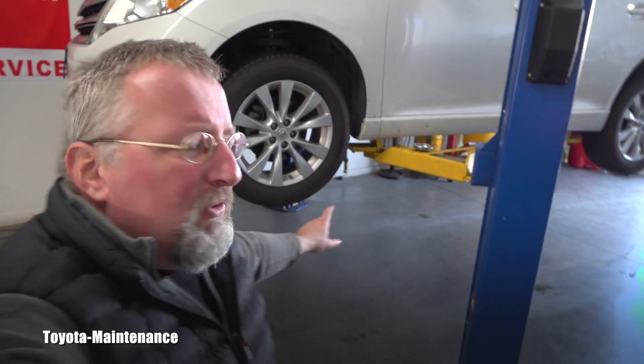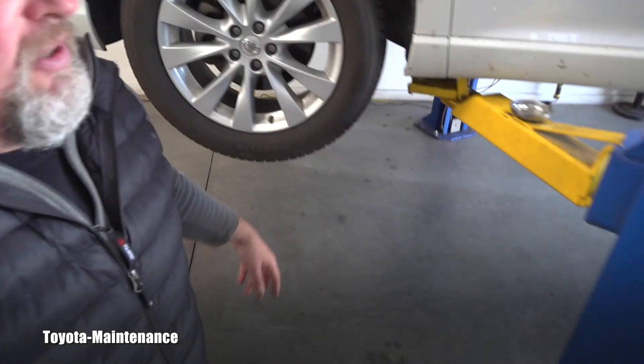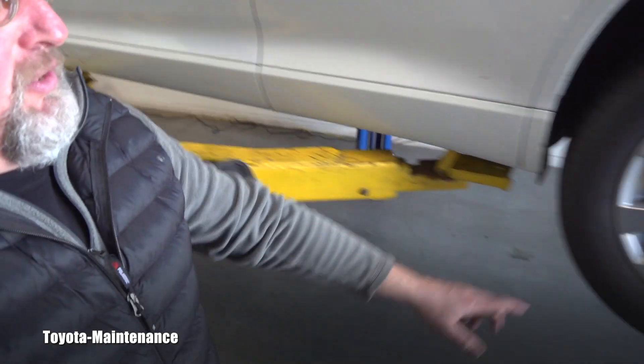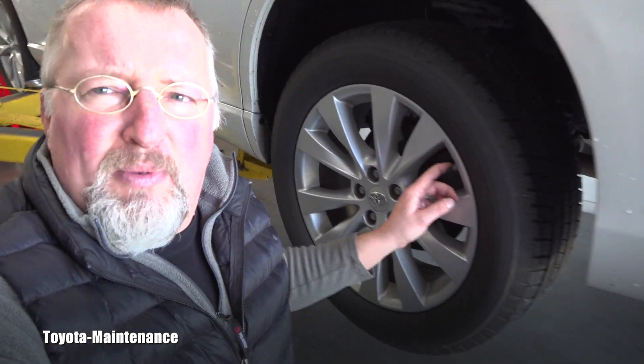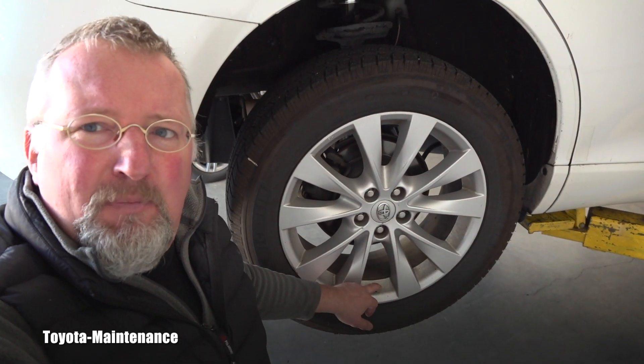When you have that tire pressure light on, the first thing you need to do — obviously it tells you that possibly one or more tires have low pressure. This one should have 32 psi, so I went around and topped all the wheels to 32 psi. This Venza is a modern vehicle — she resets the tire pressure herself, so I didn't even need to go inside to reset it.